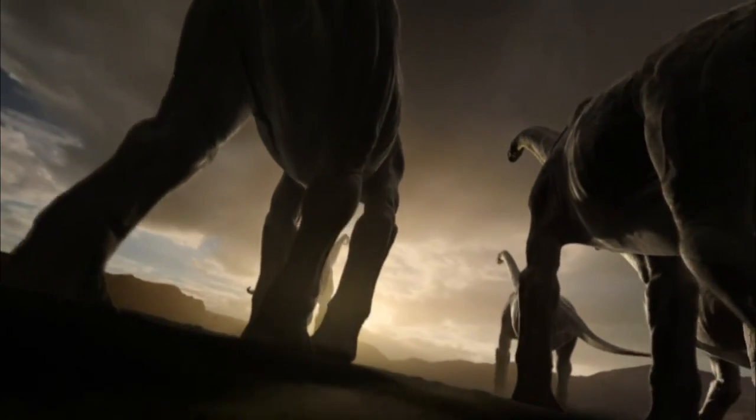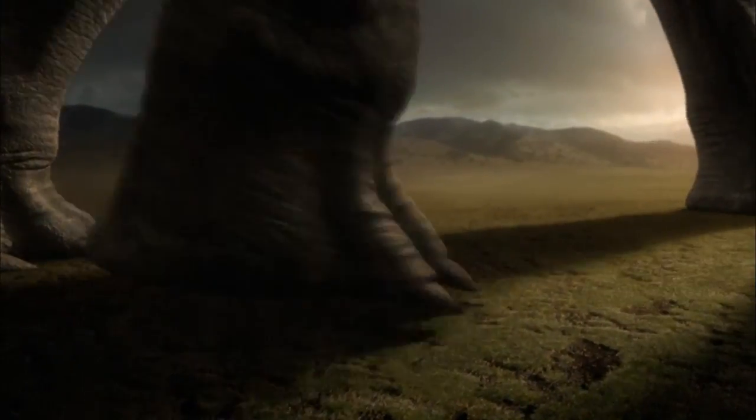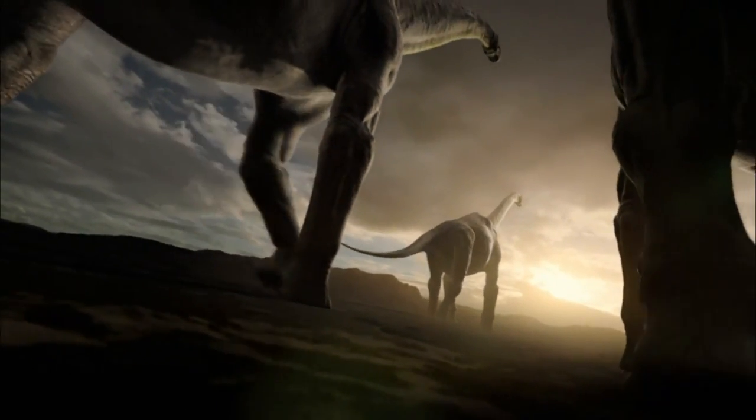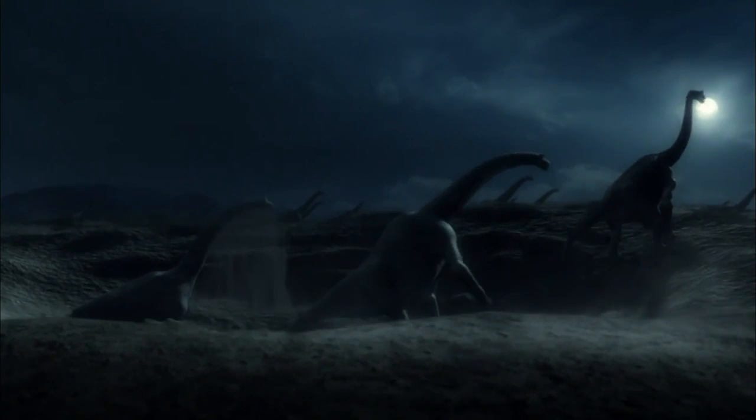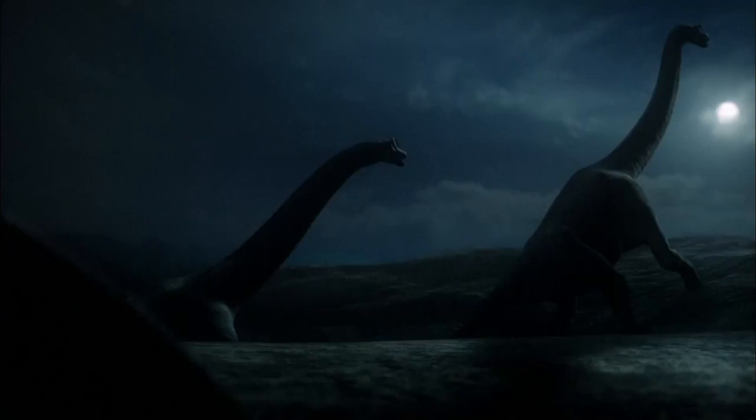Sauroposeidon's approach to its young sounds brutish and cruel, but it isn't. Like sea turtles, Sauroposeidon seems to have tried to overwhelm predators with sheer numbers of offspring. They're not just all laying their eggs within a few weeks — they're trying to lay on the same night or two so they can overwhelm the predators. If you have a food resource available in vast numbers but only for a very limited time, it's hard for predators to eat all of them.